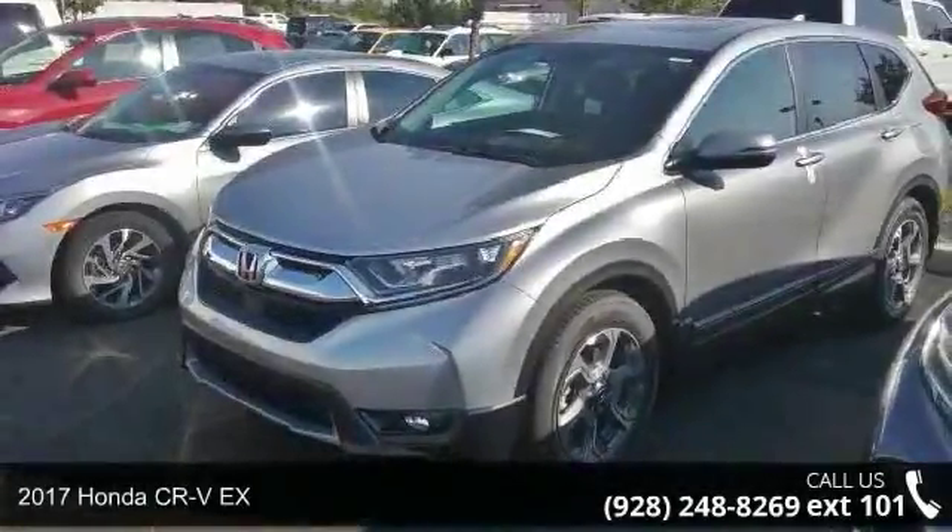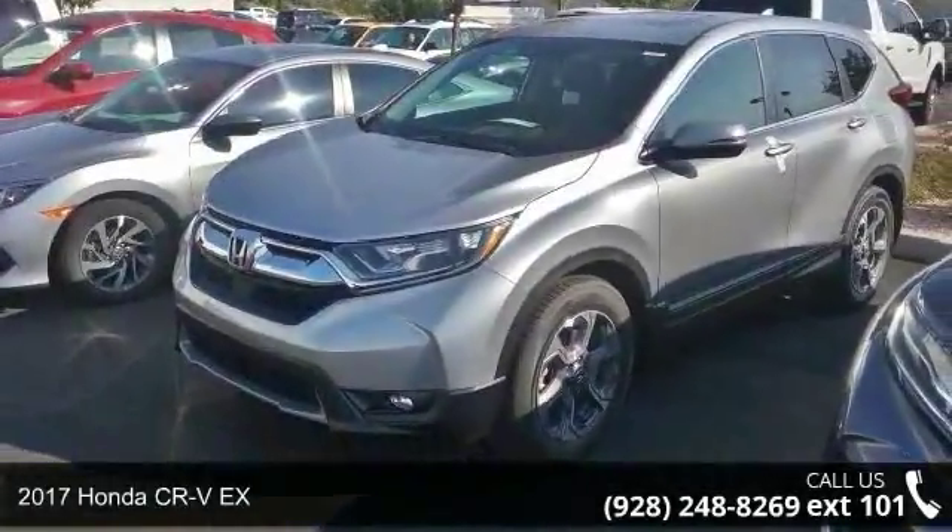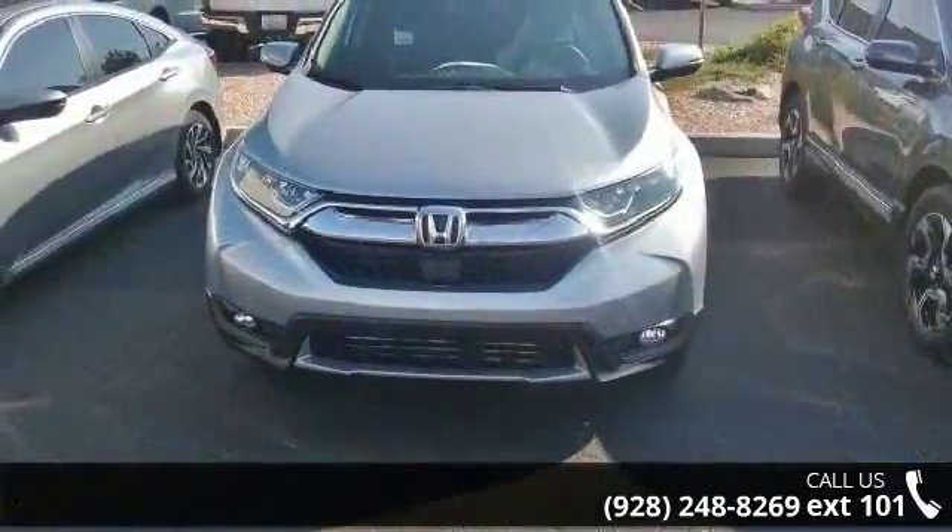Check out this 2017 Honda CR-VX. If you are looking for a first-rate auto, this one could be yours today.